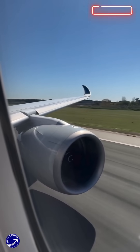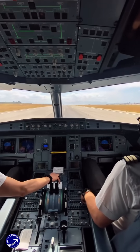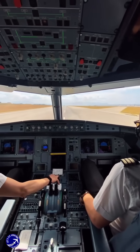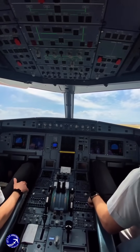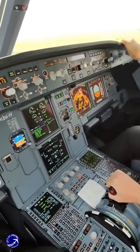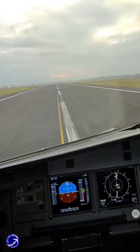Another reason pilots avoid using full power is to ensure a comfortable experience for passengers. A full throttle takeoff can create a jarring sensation, making the flight feel more intense than necessary. Instead, pilots use a pre-calculated thrust setting based on various factors such as aircraft weight, runway length, and weather conditions. This careful planning ensures that the aircraft can achieve the necessary speed for takeoff without straining the engines or causing discomfort to those on board.